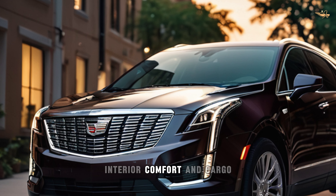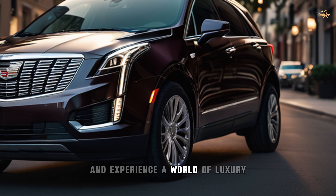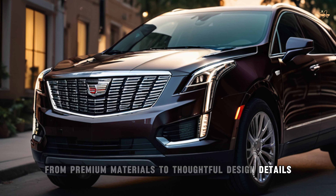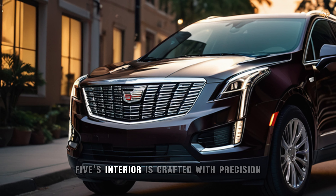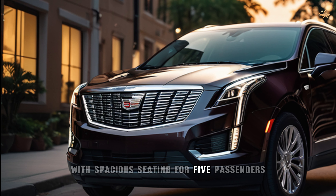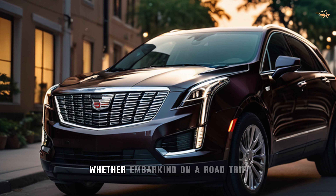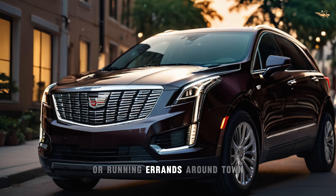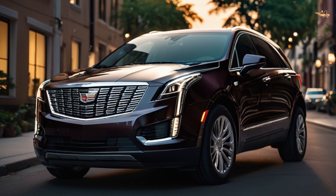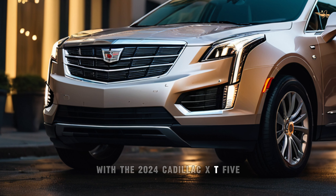Interior, comfort, and cargo. Step inside the 2024 Cadillac XT5 and experience a world of luxury and comfort. From premium materials to thoughtful design details, every aspect of the XT5's interior is crafted with precision and attention to detail. With spacious seating for five passengers and ample cargo space, the XT5 offers versatility for all your adventures, ensuring that you arrive in style and comfort.